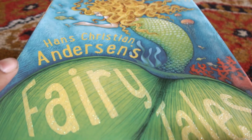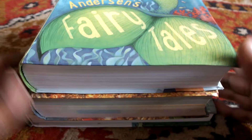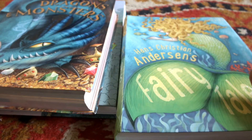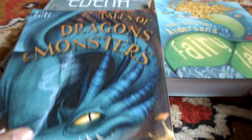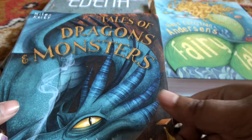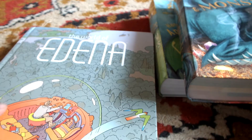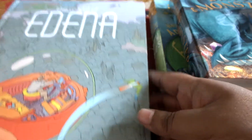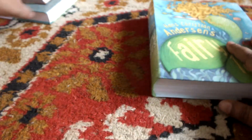Hey there everyone! This time I'll be reviewing three books: Hans Christian Andersen's Fairy Tales, Tales of Dragons and Monsters, and The World of Edena. It's from Mobius Library, so yeah. The first book I'll be reviewing is Hans Christian Andersen's Fairy Tales.